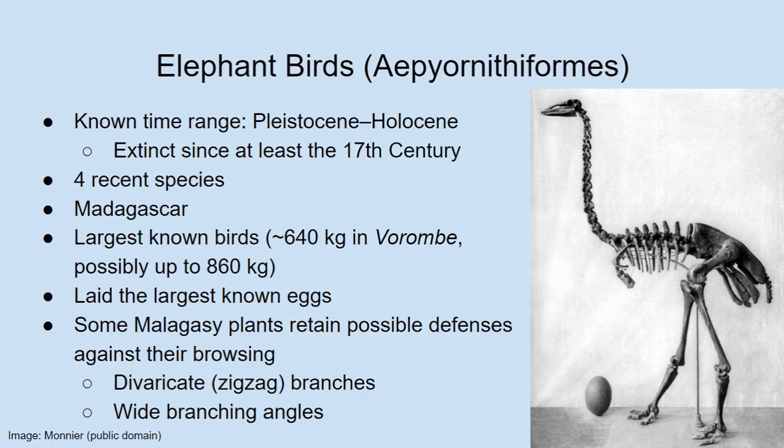So far, elephant birds are only known from Madagascar. They include the largest known birds ever. The new taxonomic revision named a new genus — assigning the largest specimens to a new genus called Vorombe, which basically means 'big bird.' They found that Vorombe could get to at least over 600 kilograms. That is a massive bird — yes, quite impressive.